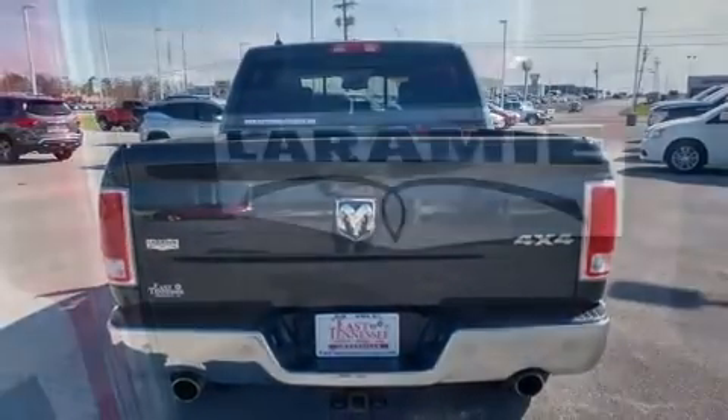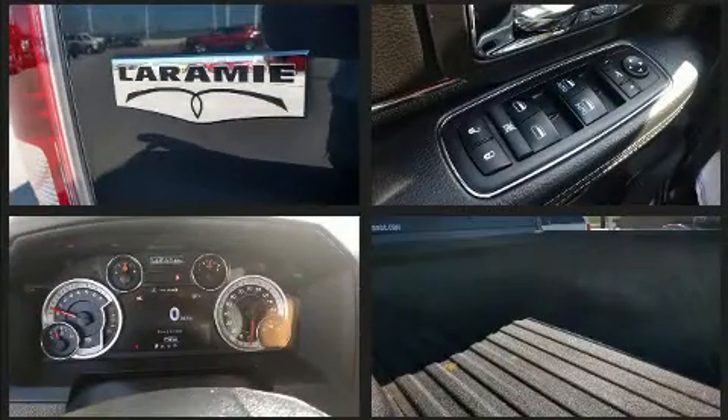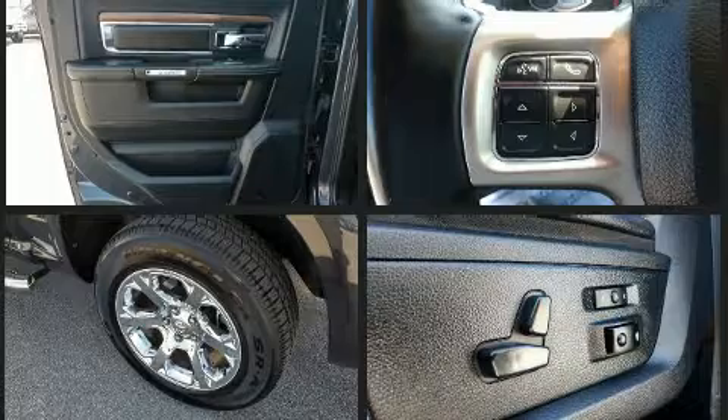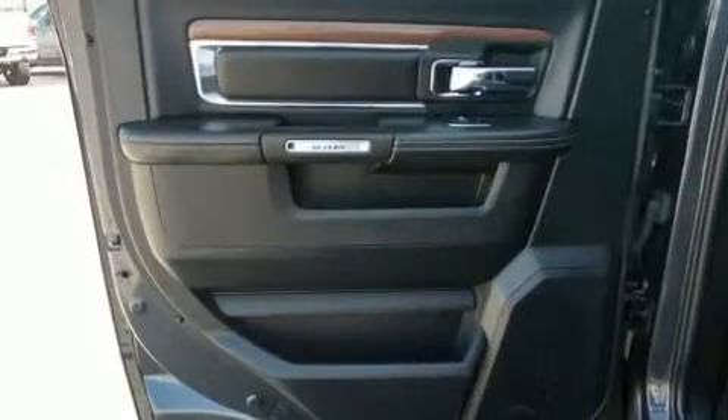The following features are included: a rear step bumper, automatic dimming door mirrors, heated and ventilated seats, turn signal indicator mirrors, a trailer hitch, and one-touch window functionality. Features such as automatic climate control and leather upholstery prove that economical transportation does not need to be sparsely equipped.